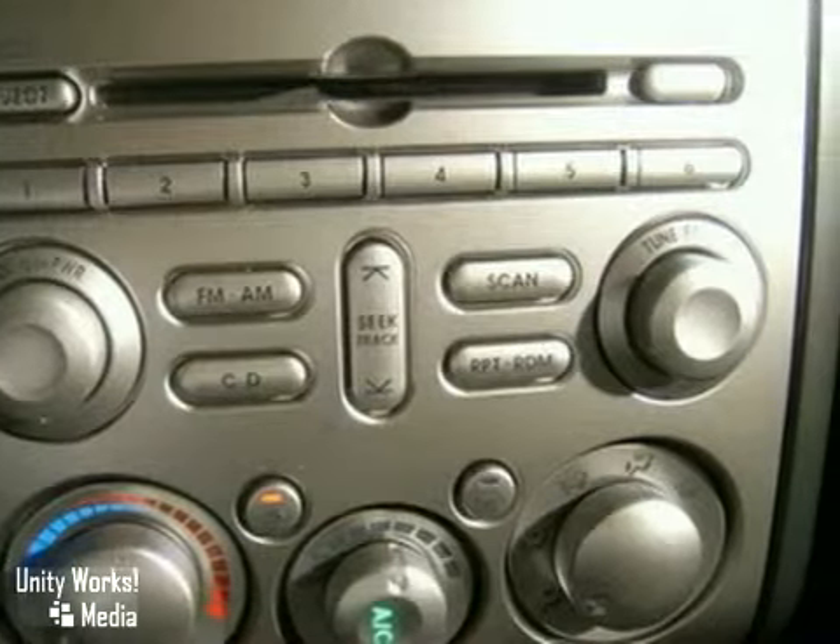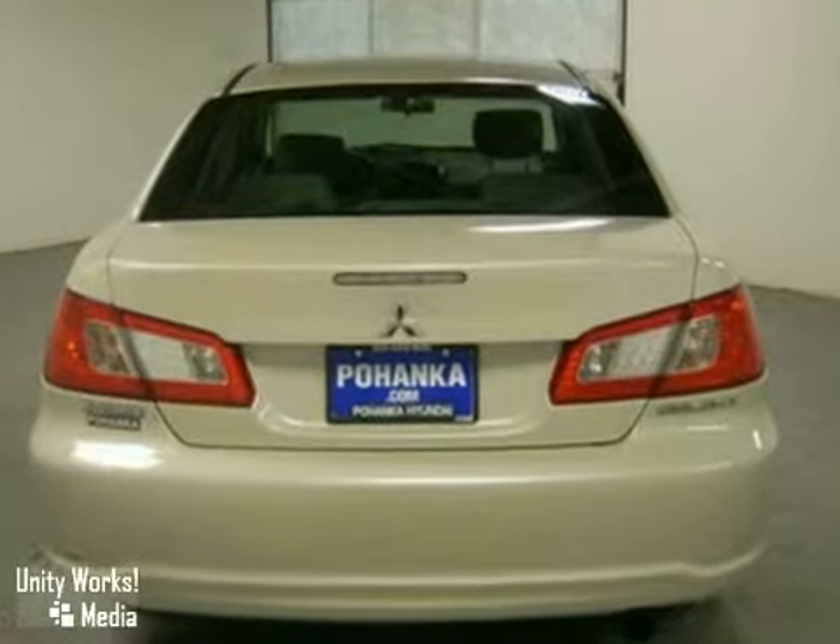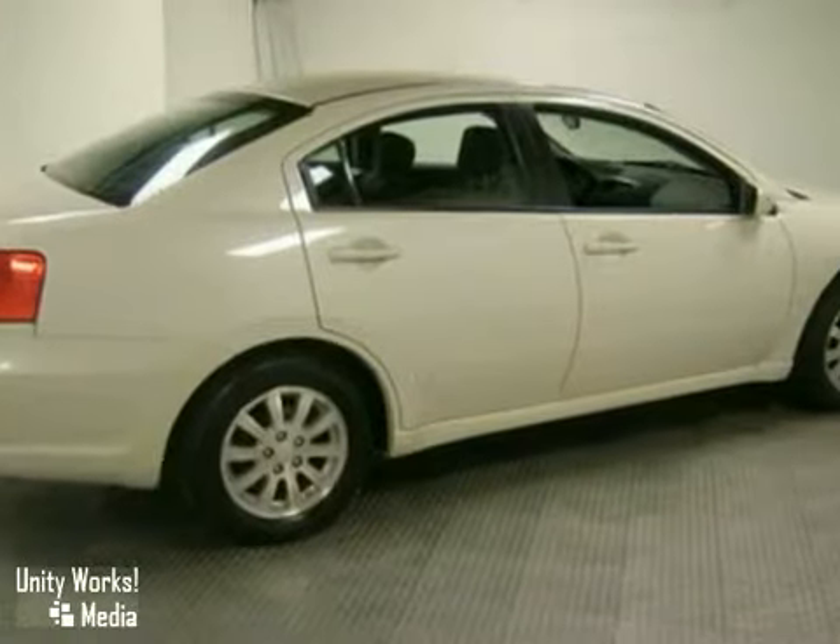The affordable and fun to drive Gallant is always a safe buy with so many standard safety features and its rock solid build quality. See it for yourself today.